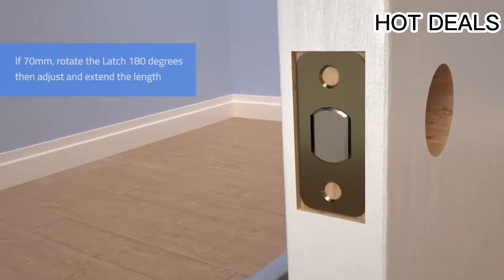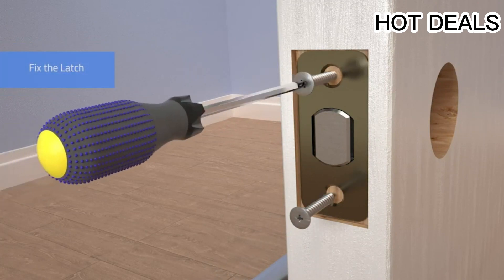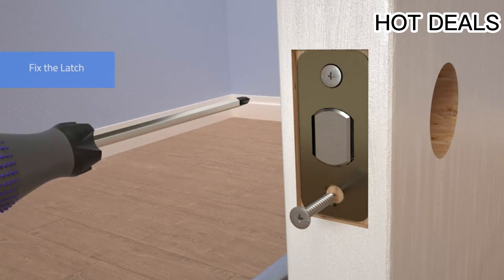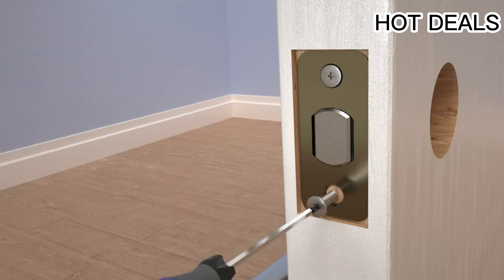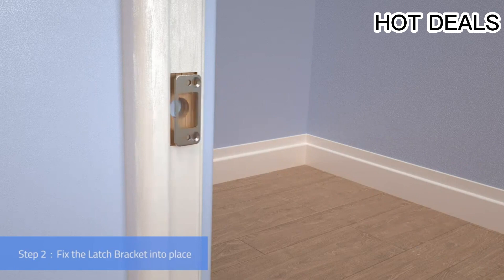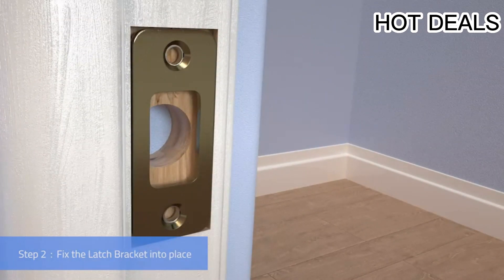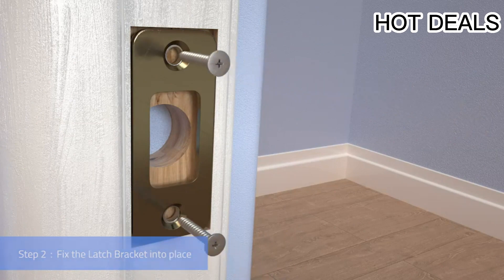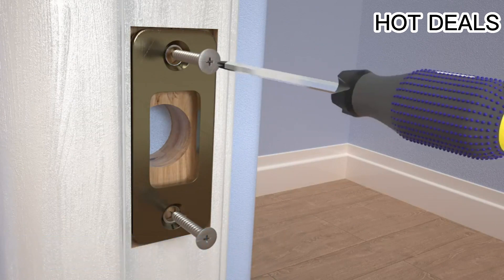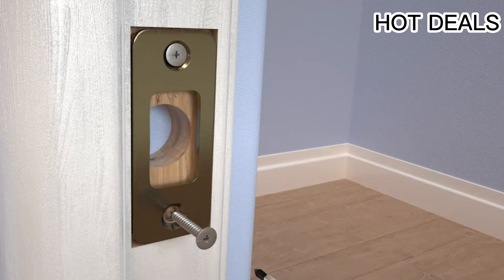Four ways to unlock: open instantly using your fingerprint, unlock via the Eufy Security app with Bluetooth, or use the electronic keypad. A built-in sensor detects when your door is closed and locks it automatically, keeping your home secure even when you're in a hurry. IP65 weatherproof rating means the smart lock is ready to protect homes in any location.